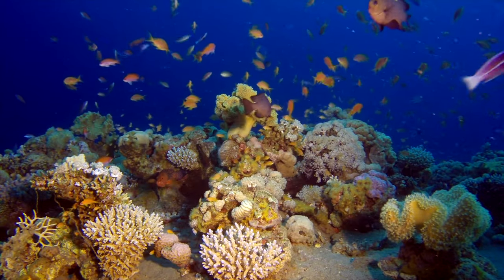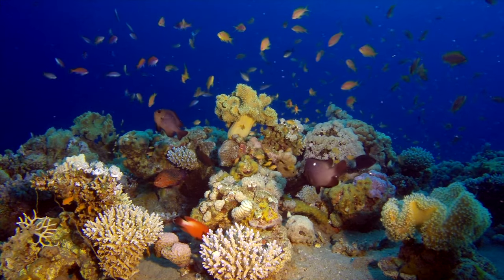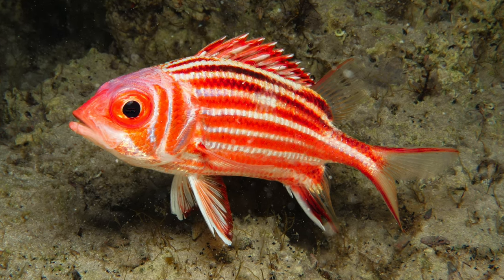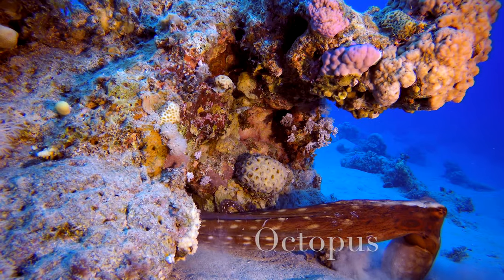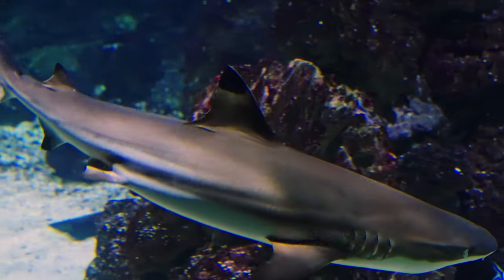As night falls, life along the reef changes. Different animals come out to find food, such as squirrel fish, who use their large eyes to search for shrimp in the darkness. Octopuses stretch their arms over the reef to feel for food. And sharks hunting for fish.